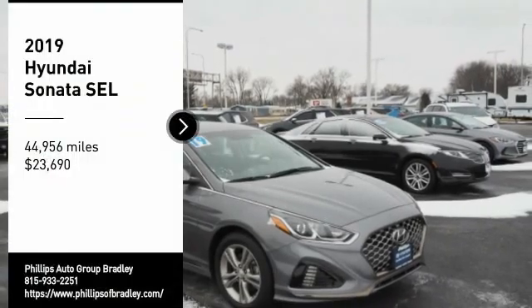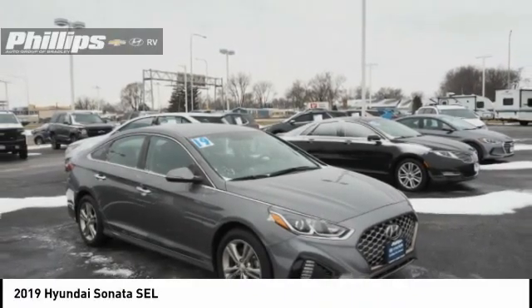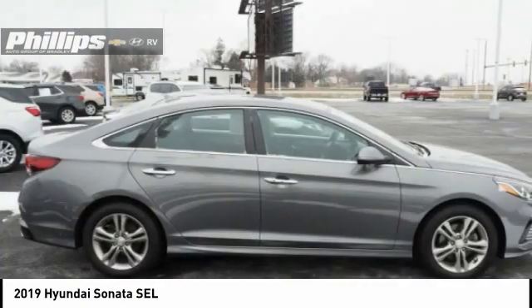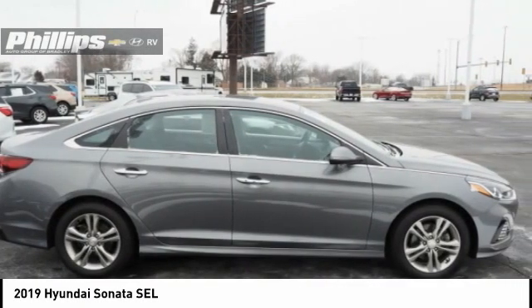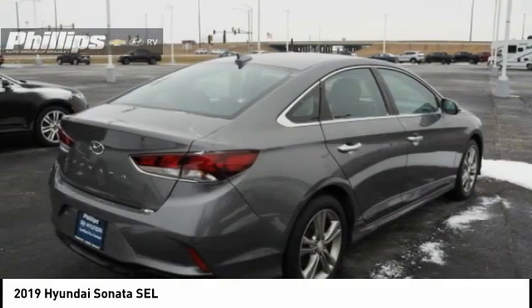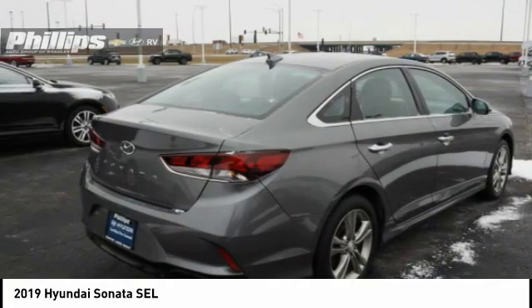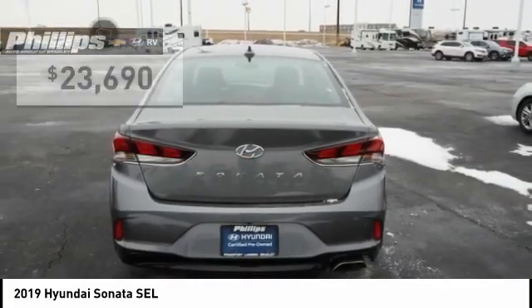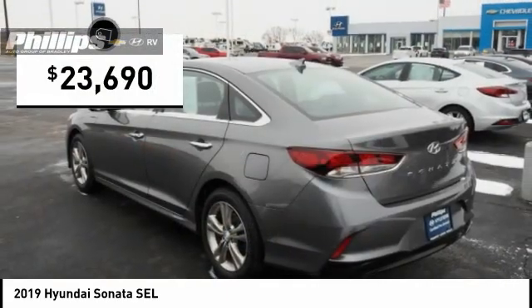Take a ride in the 2019 Sonata. The Sonata has a long list of technologically advanced interior features and options that make driving safer, more convenient, and much more fun. Don't forget the exterior corrosion protection — a 14-step roto-dip system that provides unmatched protection for your Sonata — and it is priced below $25,000.